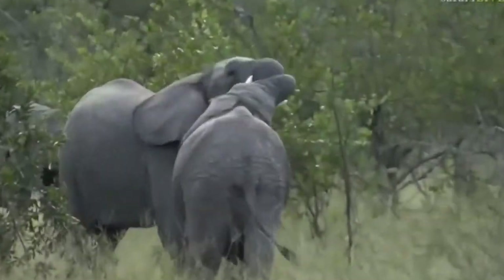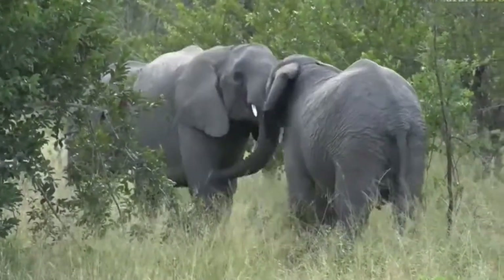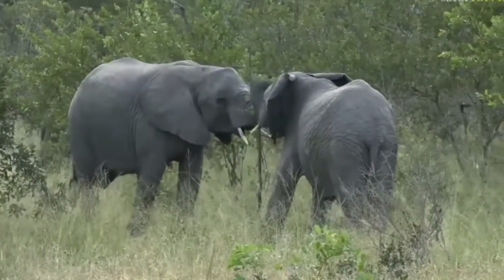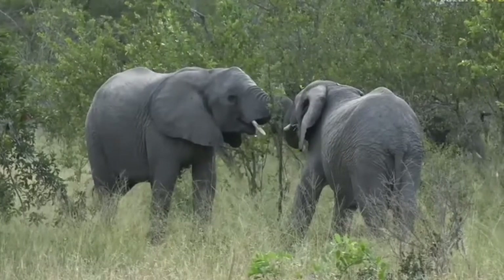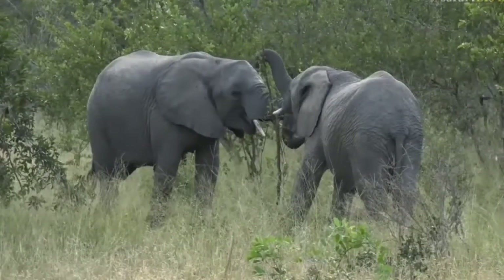Look at those two — they're busy playing! That's just play-fighting, you could call it. Often younger elephants do this — those are two younger elephants, probably teenagers you could say. They're very social and they do like playing and pushing one another around.